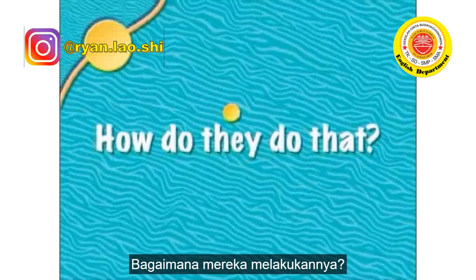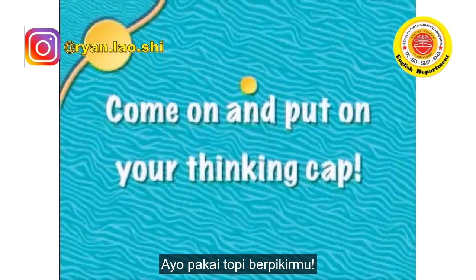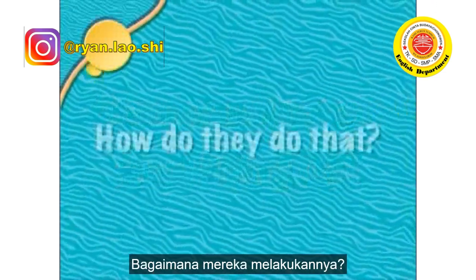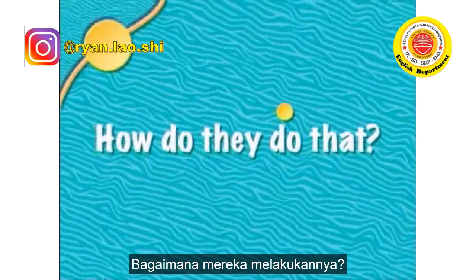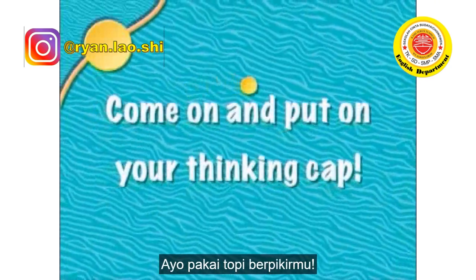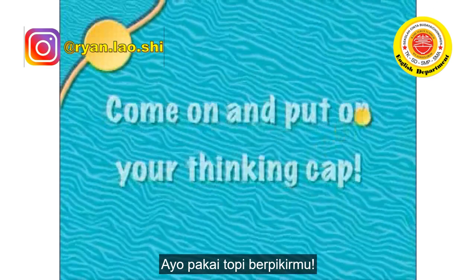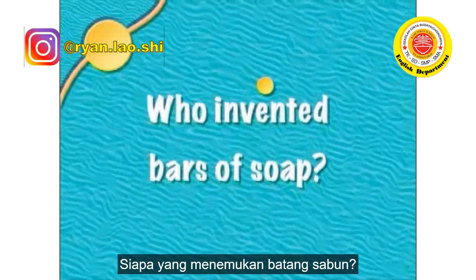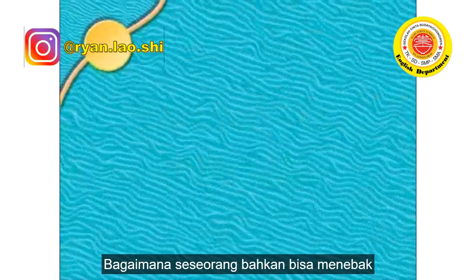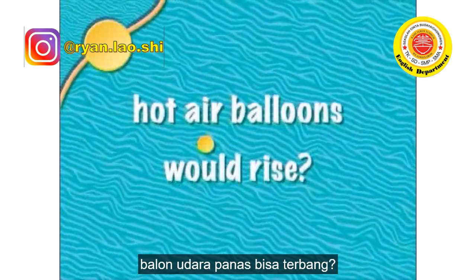How do they do that? How can we do that? Come on and put on your thinking cap. Who invented bars of soap — that man was pretty wise. How did someone ever guess hot air balloons would rise?